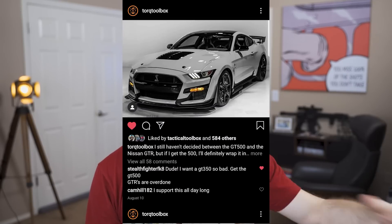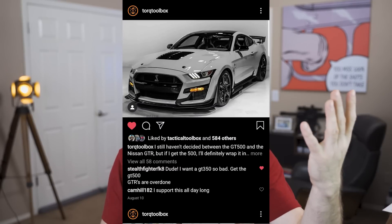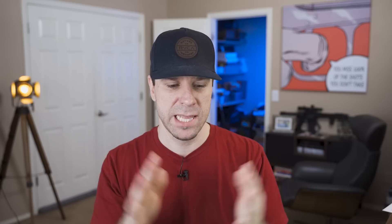That brings me to buying a Nissan GTR. On Instagram I've been torn between the GTR and the new 2020 GT500. The audience was literally a 50/50 split — half want the GTR, the other half want the GT500. So let's talk about the GT500 first, then the GTR.